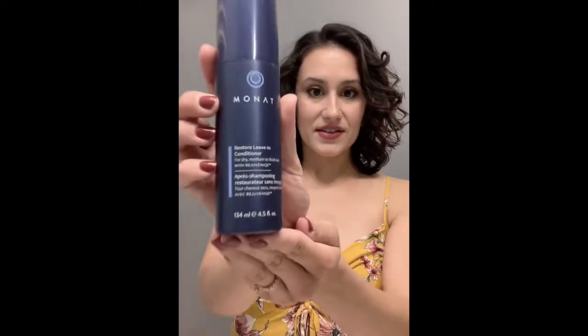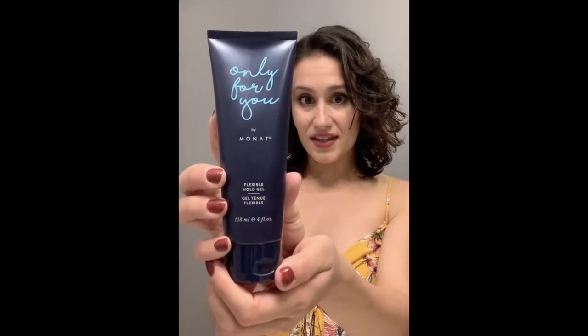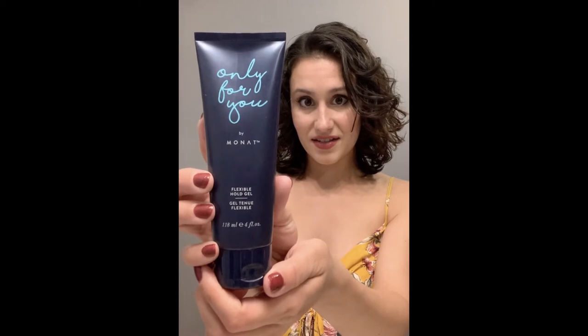Next I'm going to show you my styling routine. You'll see me putting all the products in my hair, and I'll narrate as I go so you know what I'm doing, why, and the order of the process. When I get out of the shower, I use these stylers: Restore Leave-In Conditioner, Curl Defining Cream, Flexible Hold Gel — which was an Only For You product — and at the very end, two drops of Rejuvenate Oil.